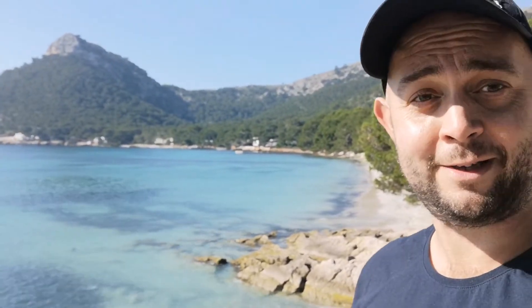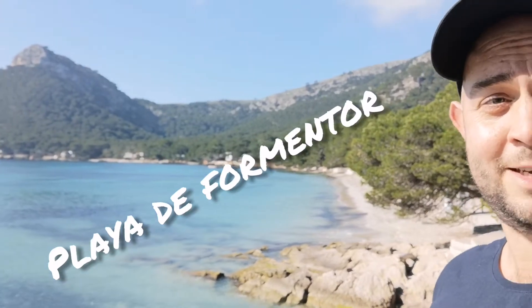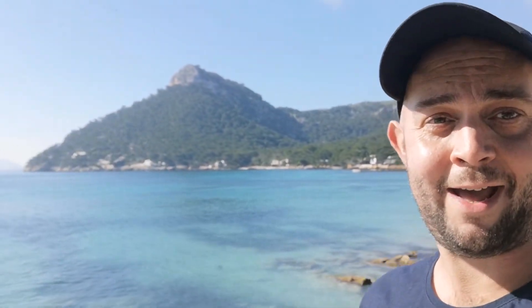Next up in today's video is the amazing Playa de Formentor. As you can see behind me, the sea is crystal blue and the scenery really reminds me of somewhere like Thailand. It's really, really beautiful. In summer it's like one of my dream spots.